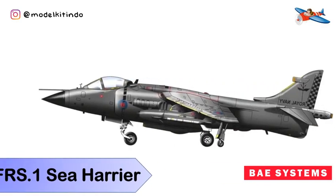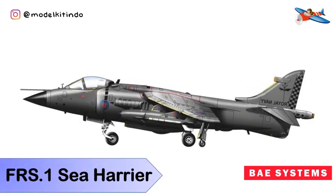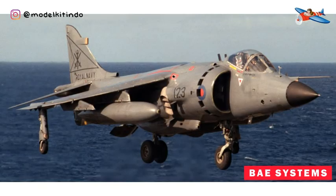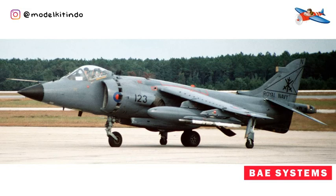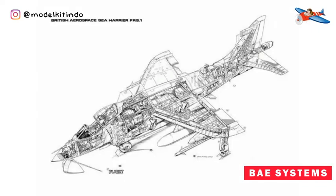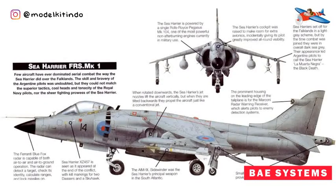Yang pertama, BAe Systems FRS-1 Sea Harrier. BAe Systems FRS-1 Sea Harrier adalah sebuah pesawat tempur, penyerang dan pengawasan Vertical Take Off and Landing atau STOVL yang dioperasikan oleh Royal Navy. Pesawat ini dikembangkan berdasarkan pesawat Hawker Siddeley Harrier dan mulai beroperasi pada April 1980 bersama Angkatan Laut Kerajaan, dikenal sebagai Sea Harrier FRS-1.